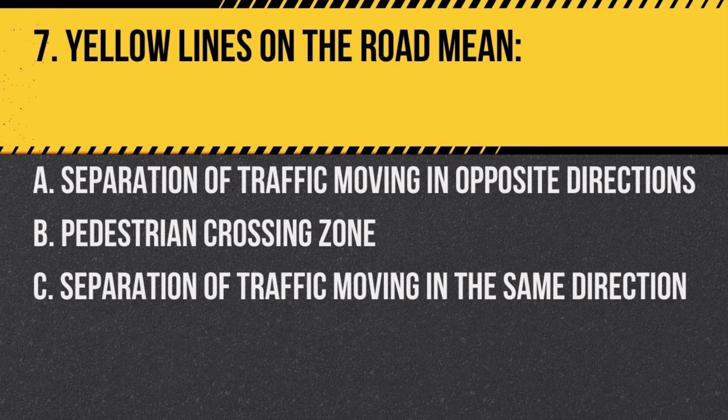Question 7. Yellow lines on the road mean: a. separation of traffic moving in opposite directions, b. pedestrian crossing zone, c. separation of traffic moving in opposite directions. They indicate two-way traffic.